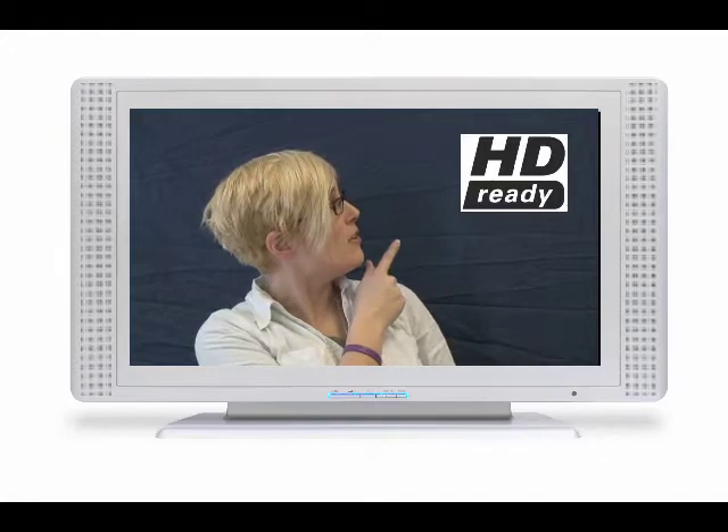Keen to upgrade to high definition television, but not quite sure how to do it or what equipment to buy? Here's a quick guide. To get HDTV, you need an HD ready television. Look for the HD mark on your television.